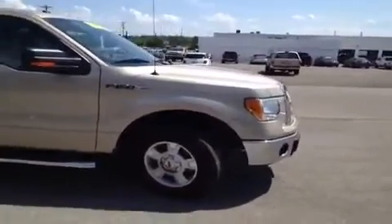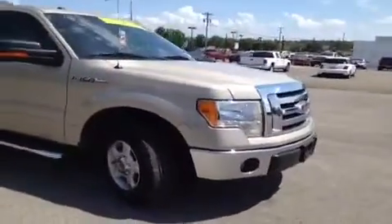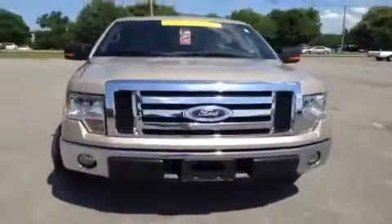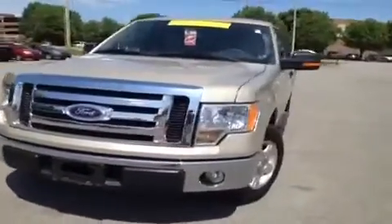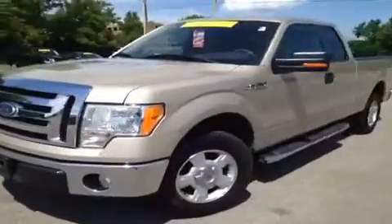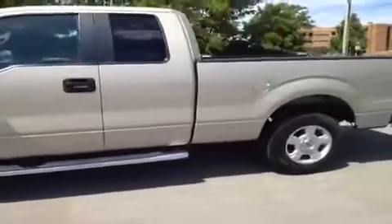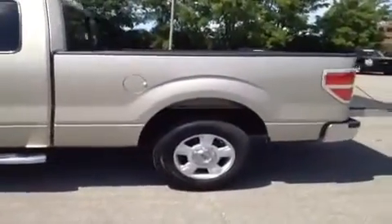For more information or to check availability of this great F-150, come on down and see us. We're located in Franklin, Tennessee, just off of Interstate 65, right off of Exit 65. You can also give us a call at 888-696-9185, or visit us on the web anytime at www.carnivalkia.com.